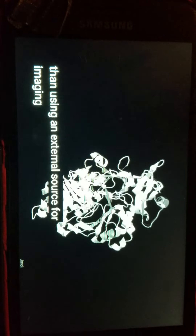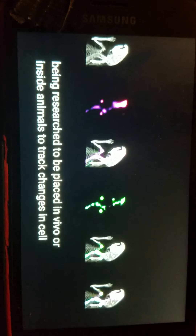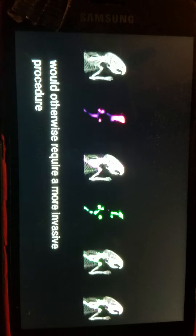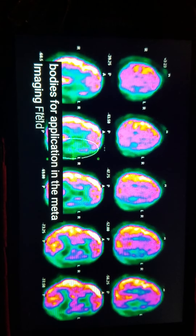Rather than using an external source for imaging, luciferase nanoparticles are being researched to be placed in vivo, that changes in cell growth with little internal harm — this would otherwise require a more invasive procedure. In the future, this process will ideally be used inside patients' bodies for application in the medical imaging field.